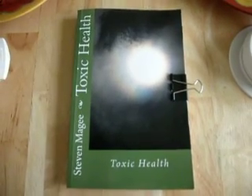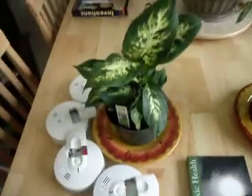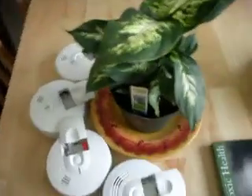Hi, my name is Stephen Magee, and I'm the author of Toxic Health. We're here to talk about the subject of toxic health, and that is plant growth defects and how radiation can cause plants to deform.